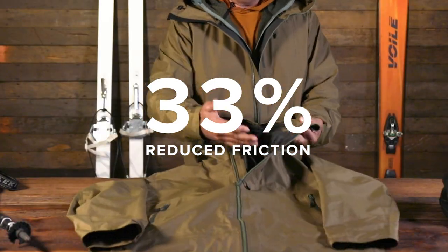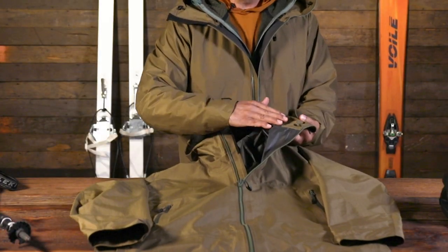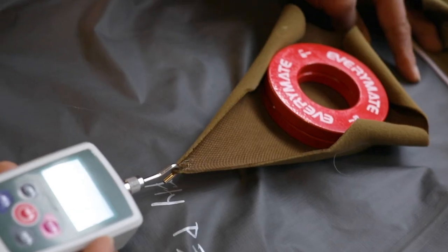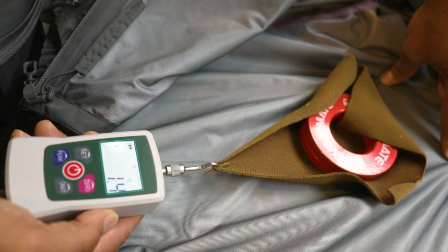It's friction reducing. The inside of this jacket, with its smooth exposed kind of film, is easier to move inside than other jackets that have a different liner.